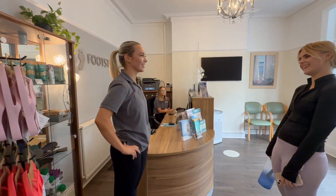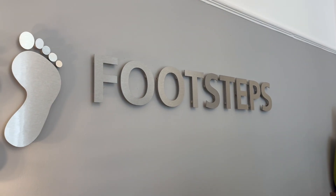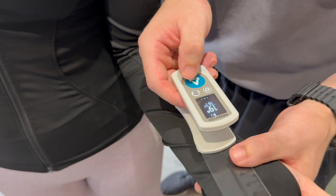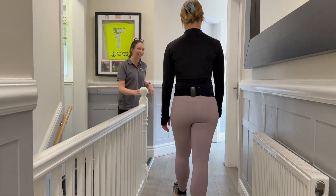At Footsteps, our technology-led approach helps us treat the cause, not just the symptoms. Our focus is always on your journey — from relieving your immediate symptoms to achieving full recovery and reducing your risk of future injury.